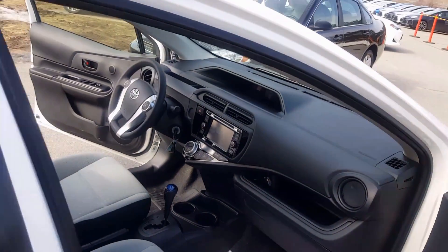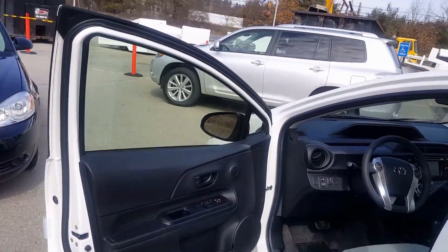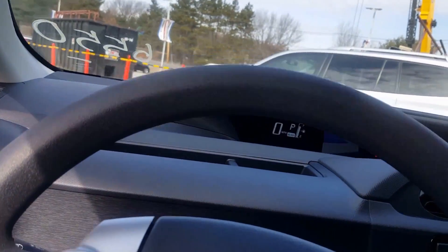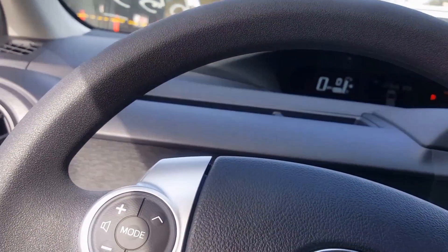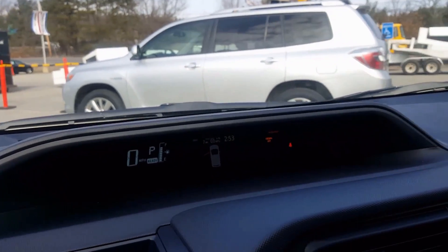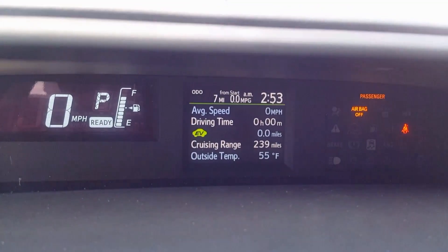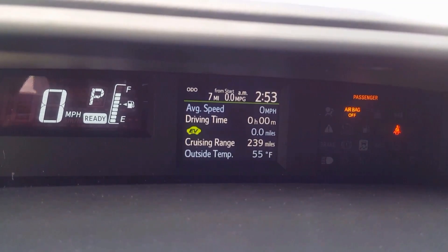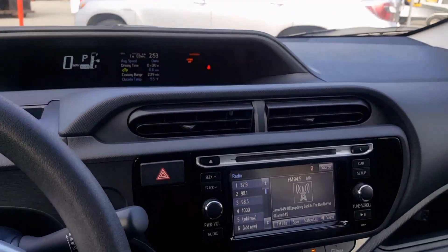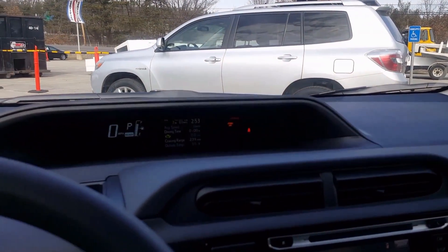I'm going to start the vehicle so you can see the dashboard and see how it starts and what it looks like. This vehicle comes very well equipped. As you can see, that is the dashboard of the vehicle right there. It's a very new 2016 Prius C. I just wanted to show it for you so you can see.